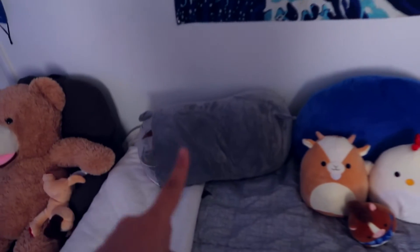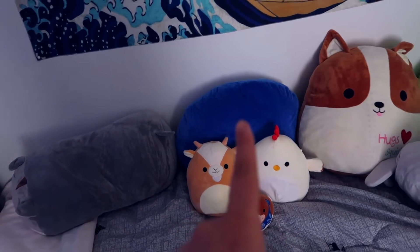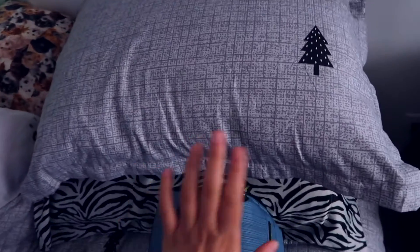I'll name them all for you guys: that's Haley, Jerry, Ryan, Chloe, just a squishy pillow, Tom, Sam, and George. And then I just have a dog pillow, the pillow that it came with, and then this is like my silk pillow I use for my hair.